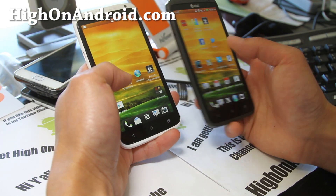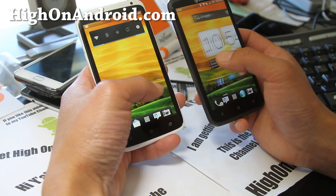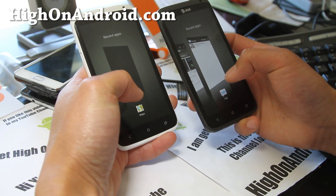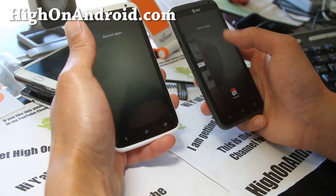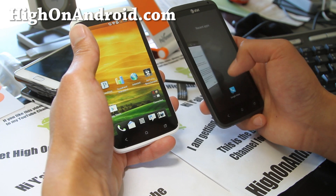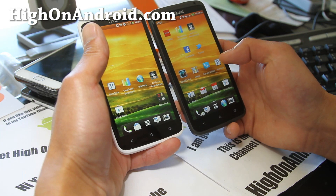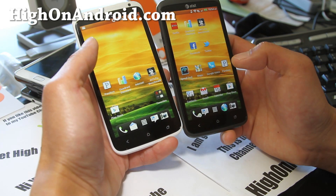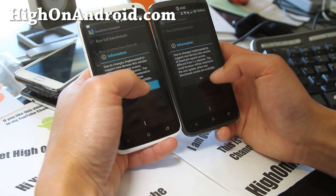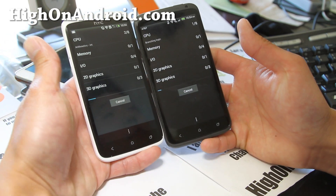To do a fair test, I've turned off sync for both phones and I'm going to clear all the recent apps on both. Both are running the same versions of Quadrant that I just downloaded off the Play Store.